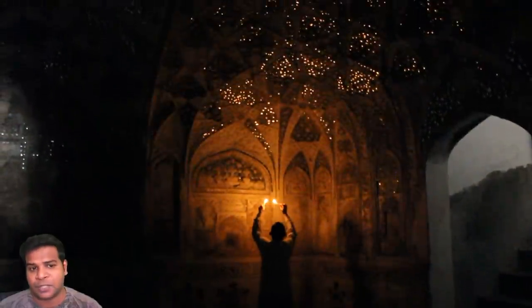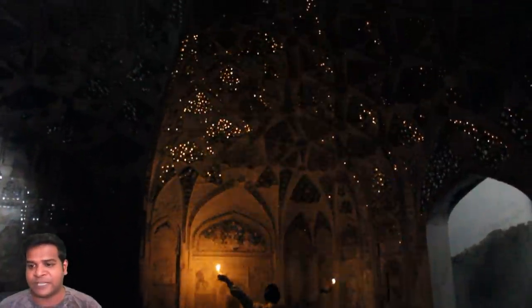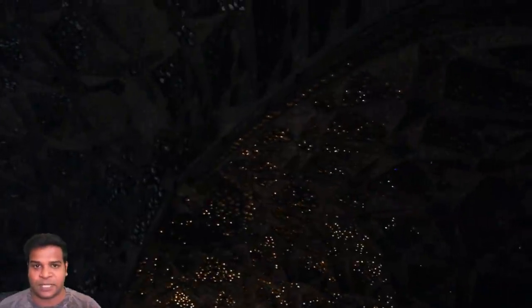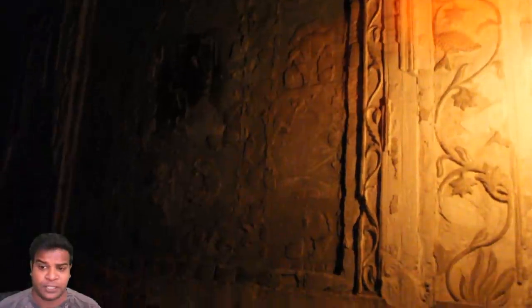Queen Mumtaj would be lying in a bathtub at the middle of this bathroom, and her maids would move the candles on all the corners, just like what we see today. She would enjoy these visuals of sparkling lights. In addition to this, there were musicians playing different musical instruments while she was taking a bath.